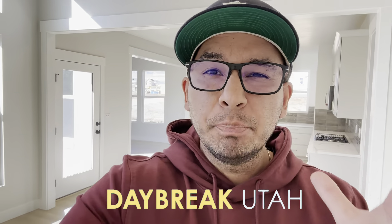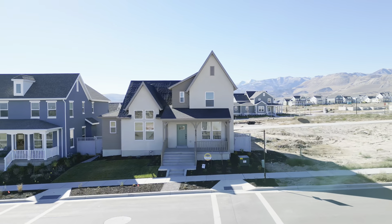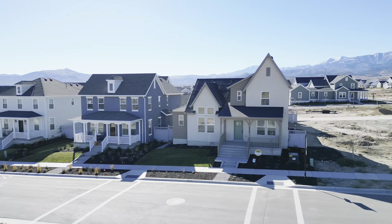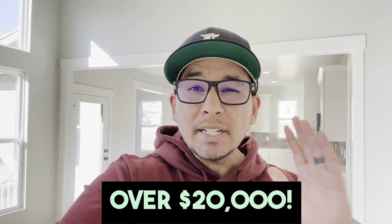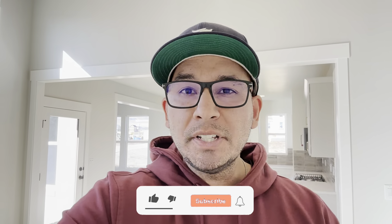Here in Daybreak today, touring this beautiful home by Destination Homes. This home is absolutely massive compared to the other homes in the Daybreak community. One of my favorite things about this home is the vaulted ceilings and the huge primary bedroom on the main level. One of the awesome things this builder is offering right now is the incentive — 3% of the purchase price to buy down your interest rate. This is massive and can help you save hundreds of dollars per month on your payments. So let's jump into it and go take a tour of this home.